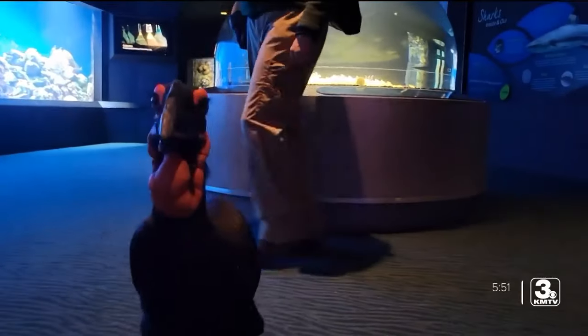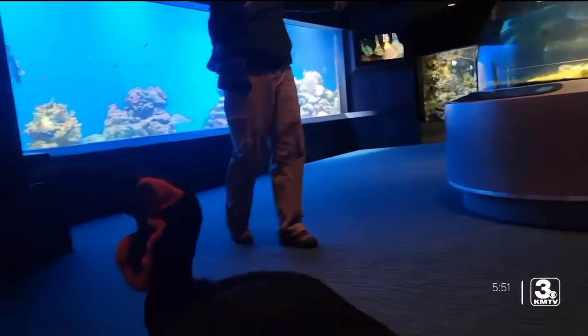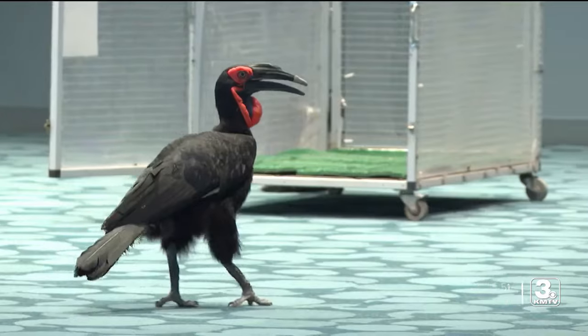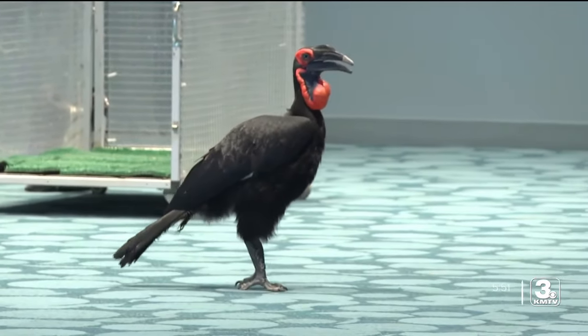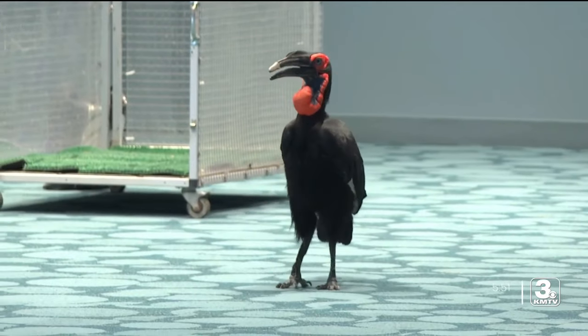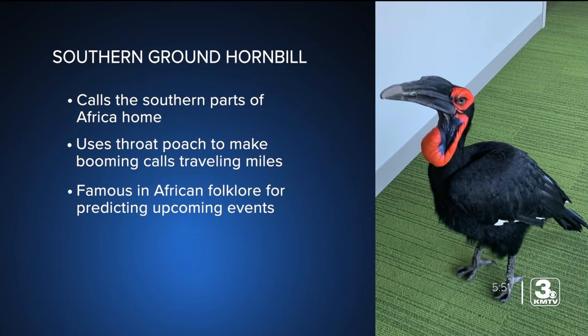Carew is a nine-year-old southern ground hornbill. She still has probably 60 or 70 more years, so she's just a young one. Her most eye-catching characteristic is her waddle, also known as a throat pouch. She has that violet patch that you might see — that is what distinguishes a male from a female. A male is going to have all red, so you can tell she is a lovely female from that violet throat pouch.